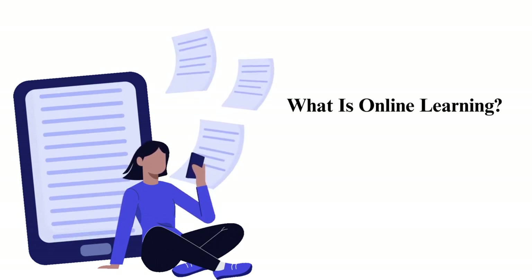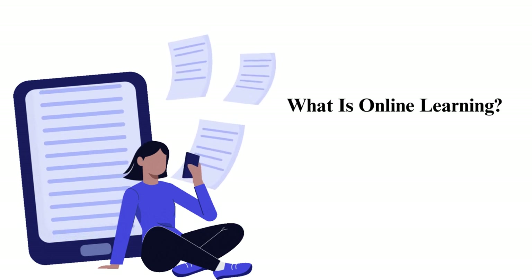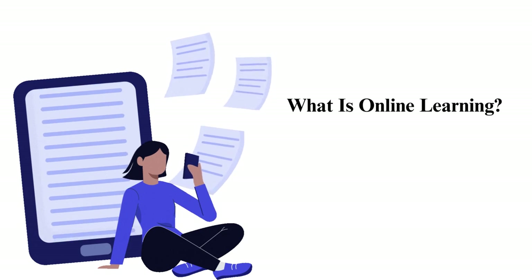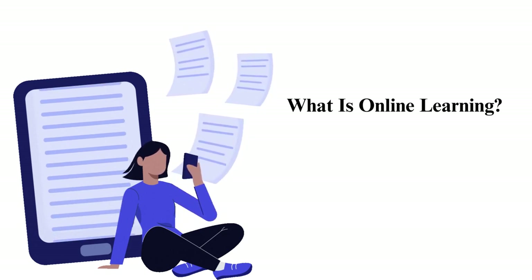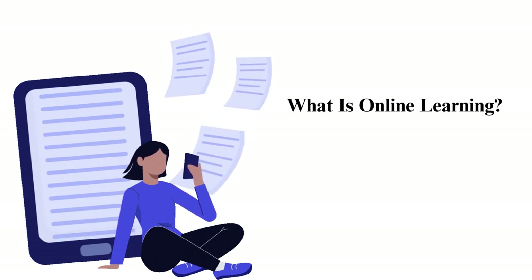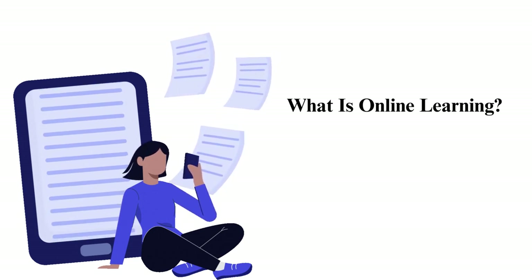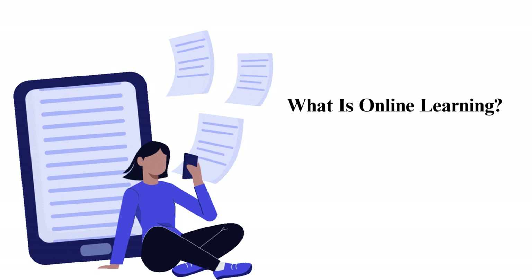You'll use the internet when performing online learning, and you can find everything from short courses to practice tests and degrees. Searching for credible institutions to study is vital, so you must do deep research. Without much ado, let us discuss 18 expert tips you can easily implement to make your online learning more productive.